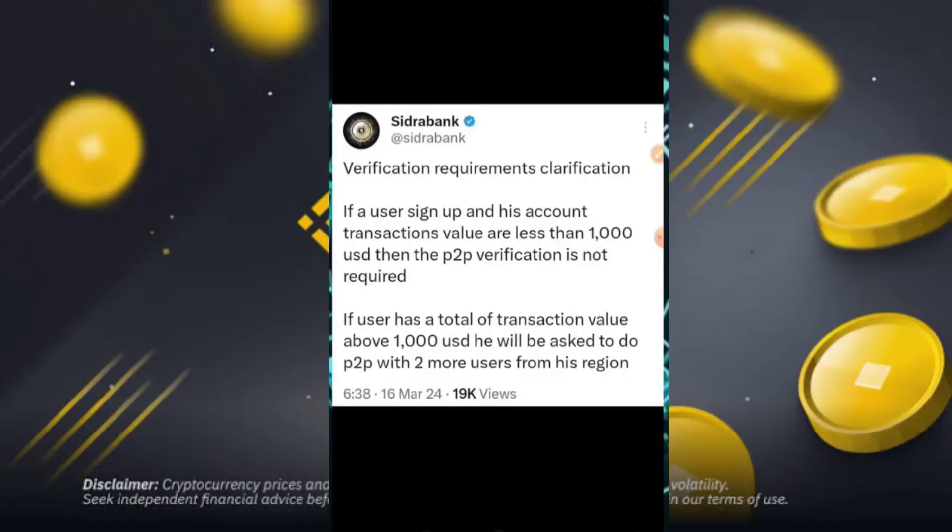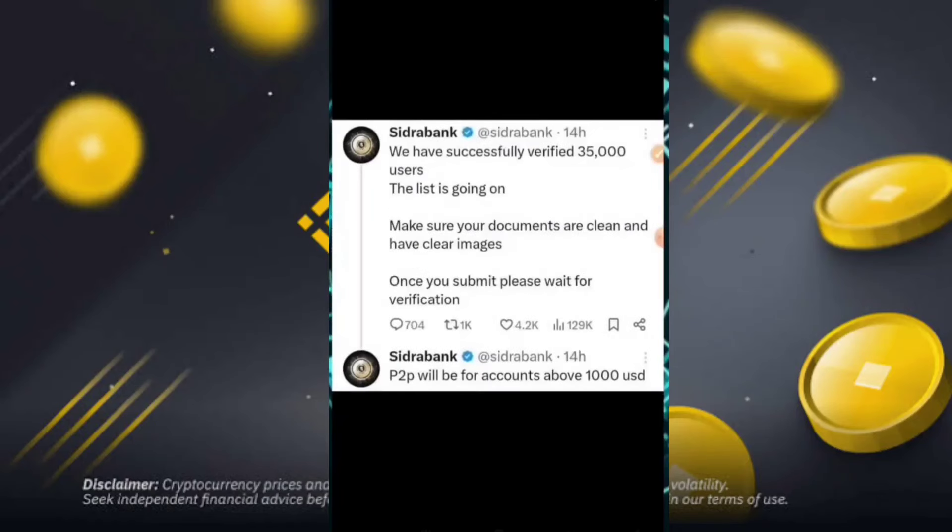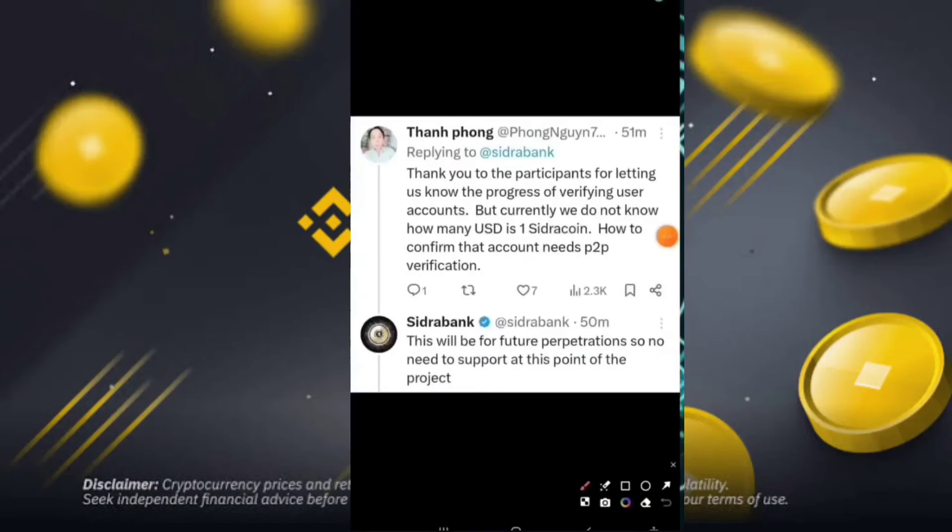You have seen the verification requirement clarification. If a user's account transaction value will be less than $1,000, you can be successfully verified. Around 35,000 users are in the list currently being processed. Make sure your documents are clean and have a clear image. Once you submit, please wait for the verification. P2P will be for accounts above $1,000 USD, and then you can easily start.